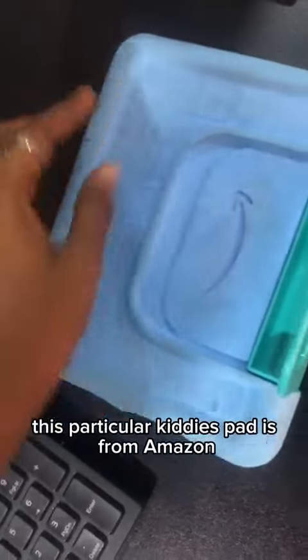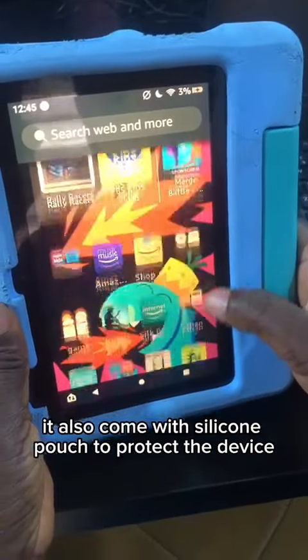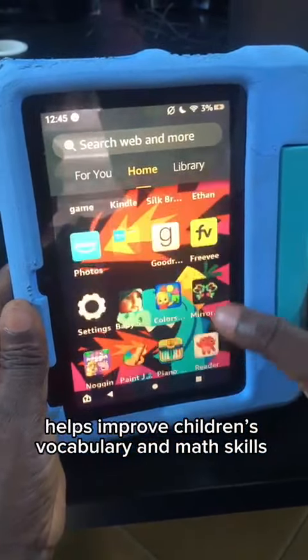This particular kiddie pad is from Amazon. It also comes with a silicone pouch to protect the device, as you can see in the video. The benefit of the kiddie pad is it helps improve children's vocabulary and math skills.